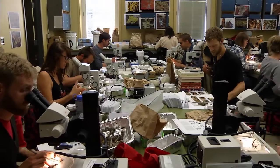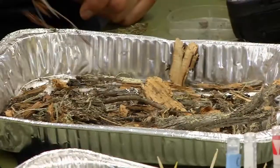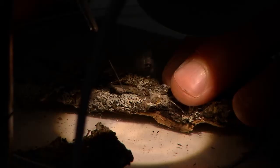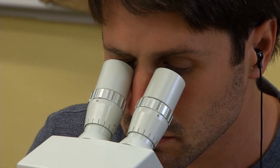Part of the collection these technicians are sifting through on this day are samples of various forms of lichens, which can be used to determine the health of a habitat. It's quite amazing to see the various forms these take, and some even have the ability to glow in the dark.